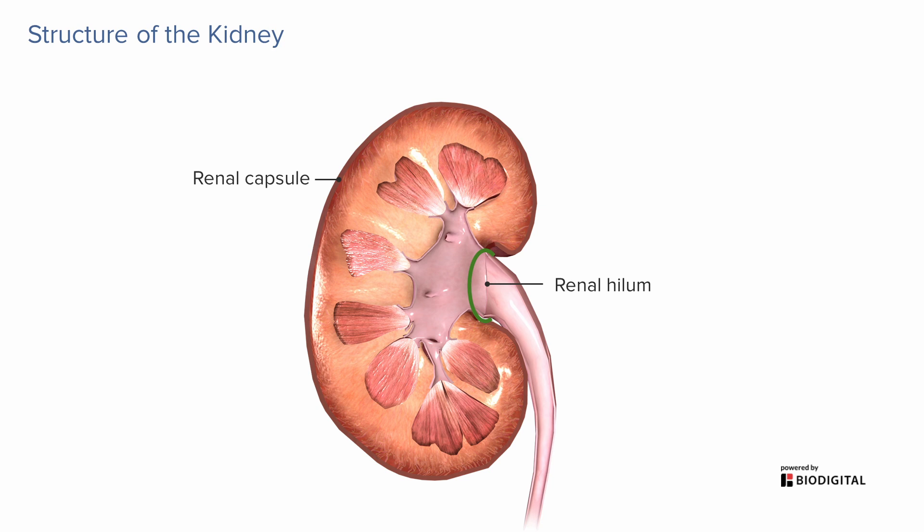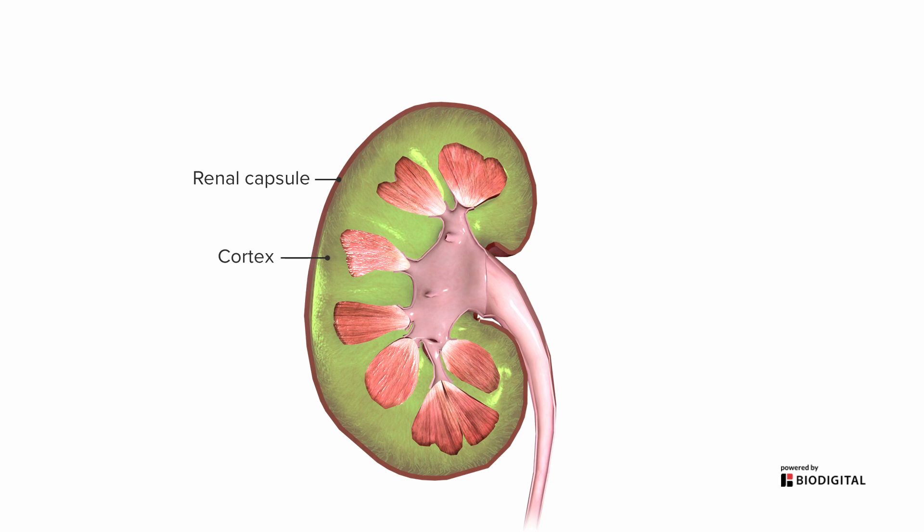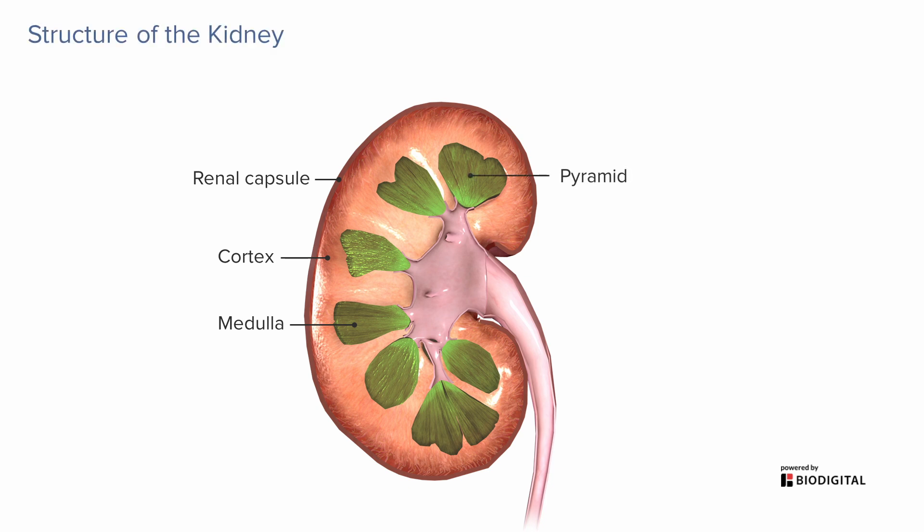The outer portion of the kidney is called the cortex, and there's an inner portion called the medulla. Those terms are pretty common for a lot of structures. Cortex means bark, like the bark of a tree — so whenever you see that, it means it's the outer portion of an organ. The medulla is arranged into these triangular-shaped things called pyramids, that are separated from each other by little columns of cortex that come down in between them.